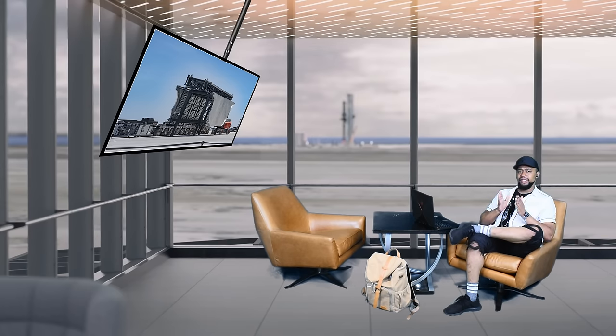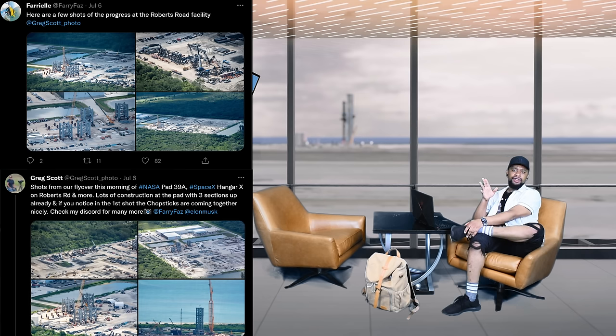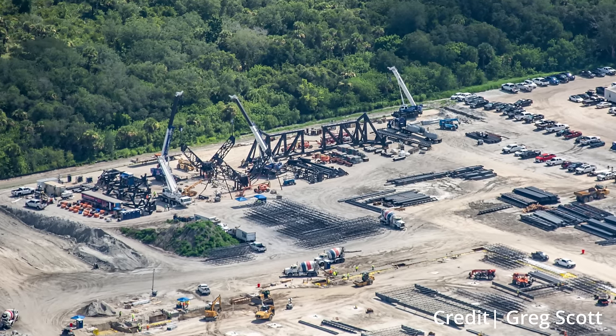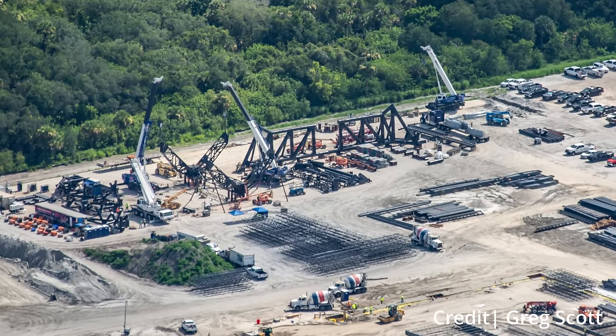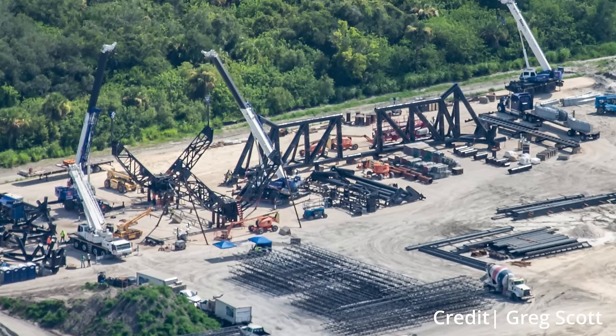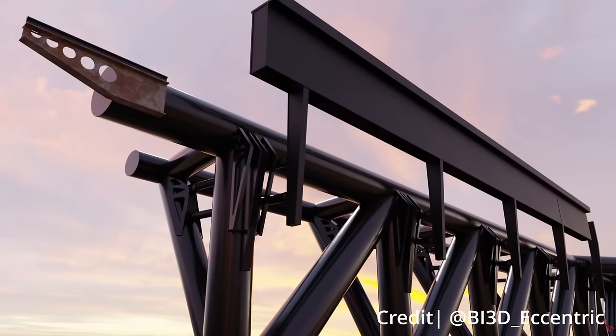Before the main investigation, let's cover some updates at Starbase Kennedy. Most of you have probably seen new imagery from Greg Scott and Fariel Mohans on Twitter. To help keep them in the air, I highly recommend joining Greg Scott's Patreon — link in the description. At the Roberts Road facility, the thing that stands out most is that the entire Mechazilla system is already under construction — both chopsticks, the carriage they're mounted to, and the GSE arm. Two weeks ago there was nothing more than a single booster landing rail visible, so this is a major change.